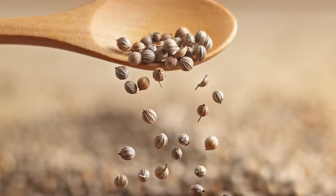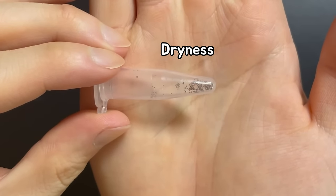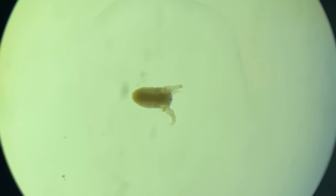Dormant eggs are similar to plant seeds. Dormant eggs of Triops are very resistant to dryness, cold, and heat. They can stay dormant for more than 20 years. Cool, isn't it?